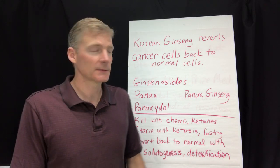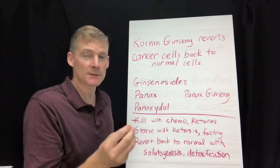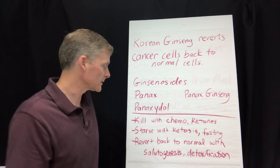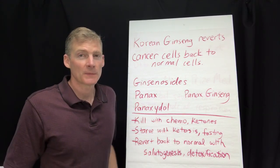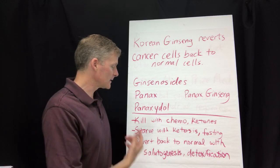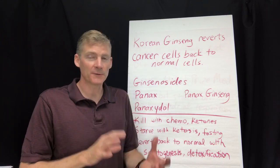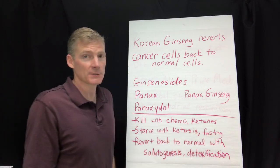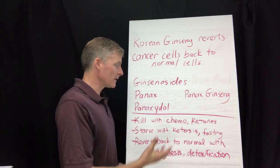Now let's talk about cancer and the idea of reverting cancer cells back to normal. There are a few approaches: number one, you can kill cancer cells — chemotherapy does this, and research also shows that ketones kill cancer. Number two, you can starve cancer cells with ketosis, because cancer cells can't burn fat. Fasting also induces ketosis, and there's also autophagy, where cells essentially kill themselves.